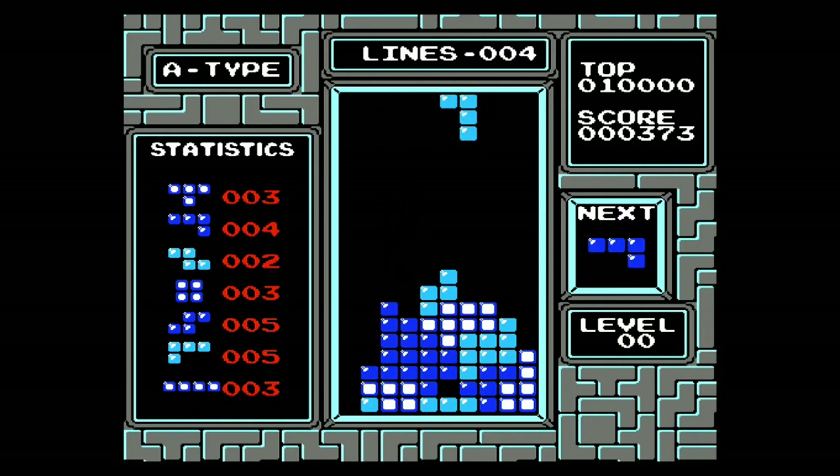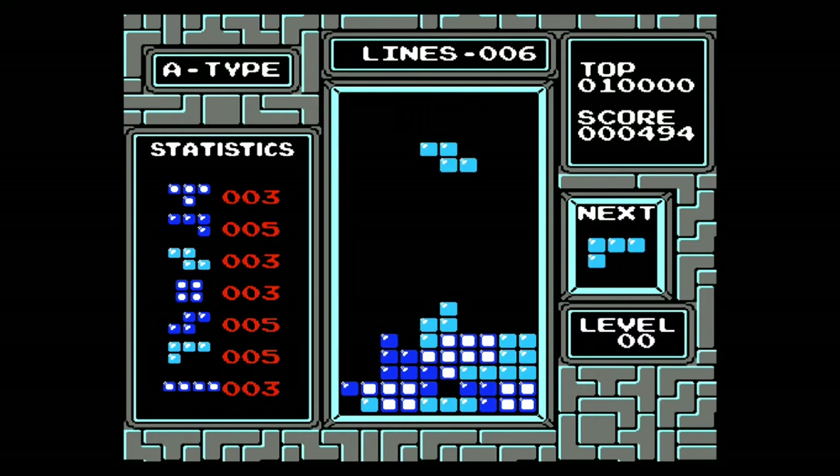Anyway, this is Tetris. If you don't know what it is, you've probably just awakened from a really long coma. Get it, play it, enjoy it!